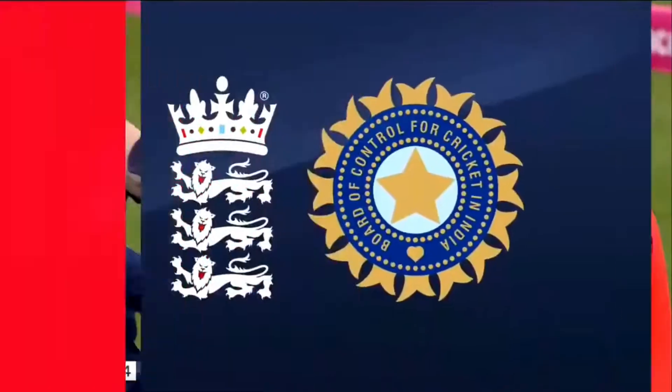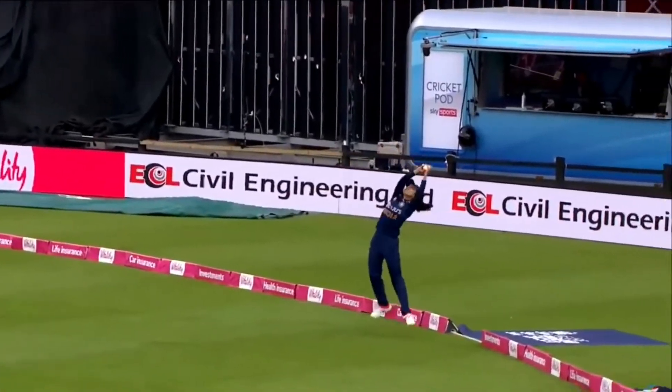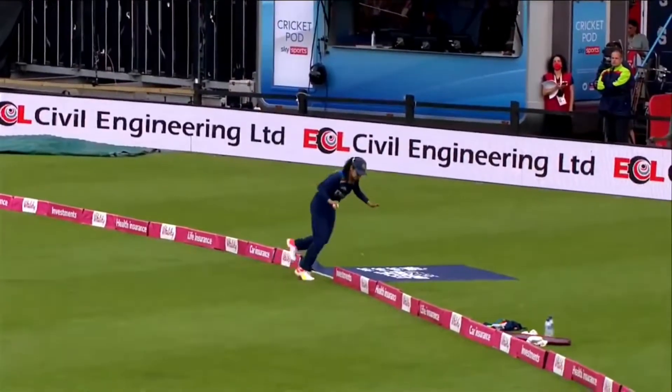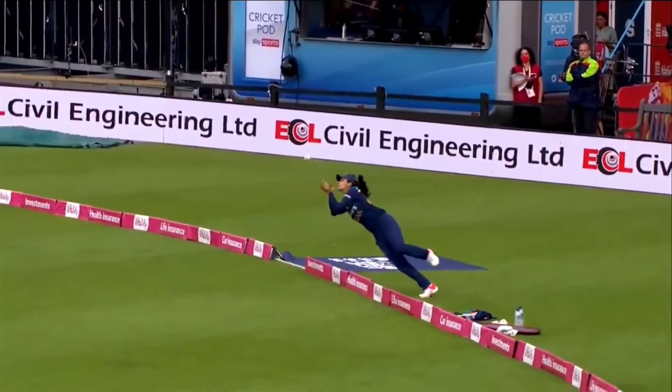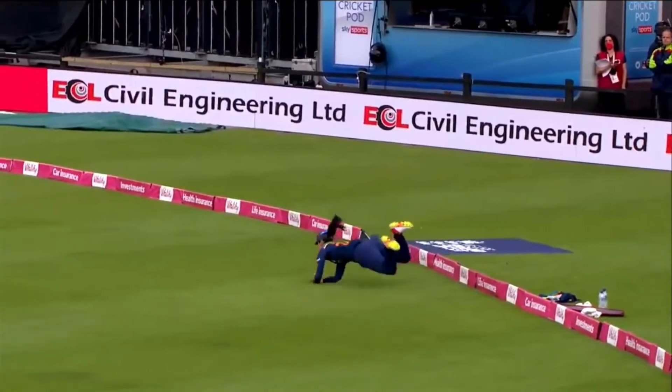It's fabulous. It even looks good backwards.